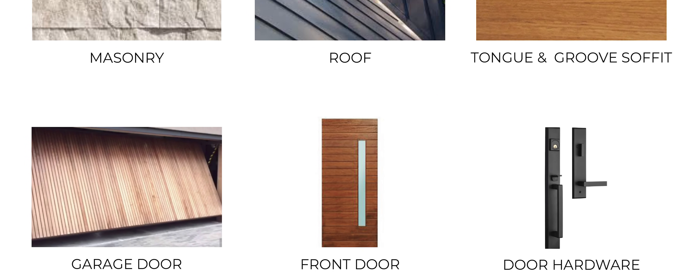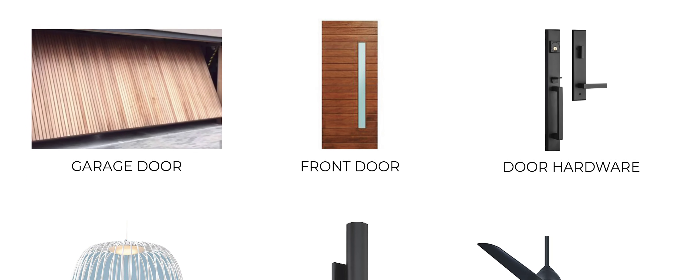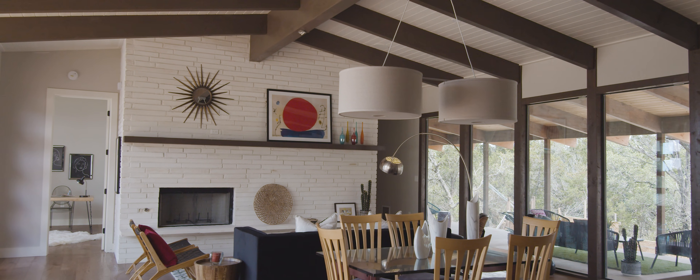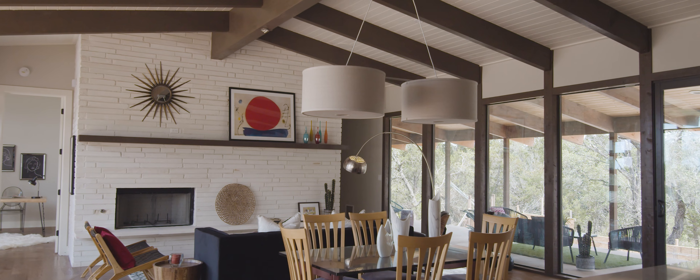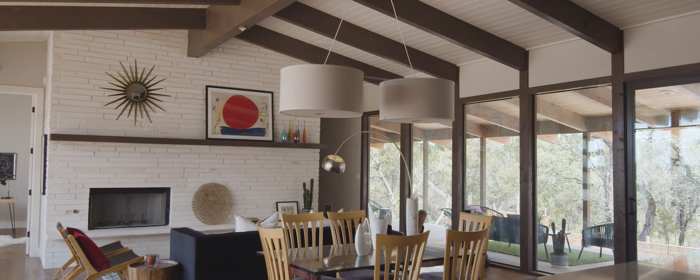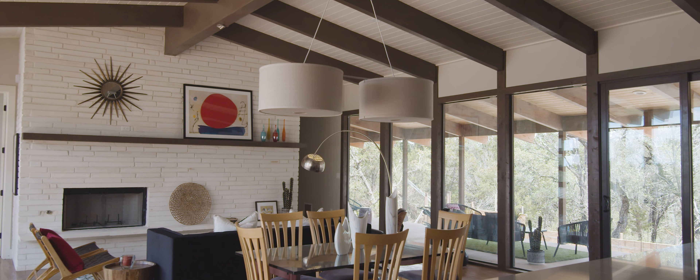As a designer, what I see over and over again is how overwhelmed clients get with design selection. What we've done at mid-century is create design packages with every item pre-selected and coordinated. While you can still customize selections to make the design your own, we put in the hours and homework to take the stress out of the process.